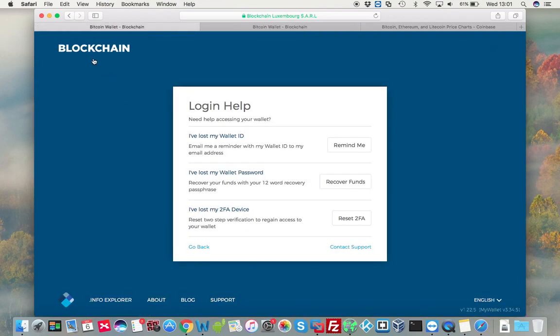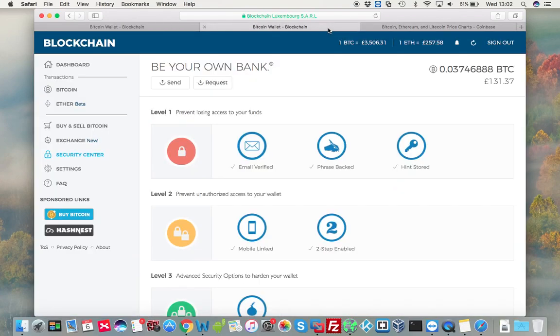The way to do it is: go to your login page for blockchain, and right at the bottom you will see 'Need some help?' From the bottom-left button you will see 'I've lost my wallet password — recover funds.' Click there, it will ask you for your 12-word recovery passphrase. Enter that, and what's going to happen is a new wallet will be created. You will get a new ID, and once you get that new ID your funds will be there — just as it happened with me, as you can see here.